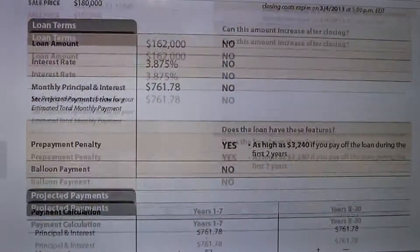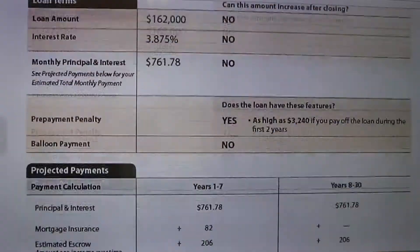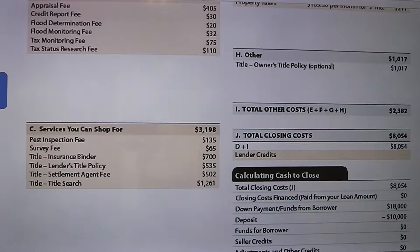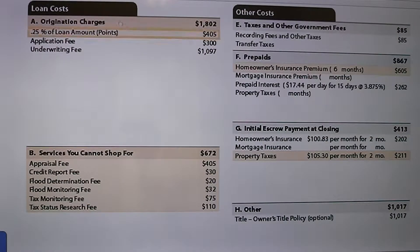The important part about this document — the loan estimate — is page 2, which shows you what your loan is actually going to cost. The origination charges are what your lender is going to be charging you to actually make this loan. This is where the banks make their money, and this is a very important number for you to shop on.